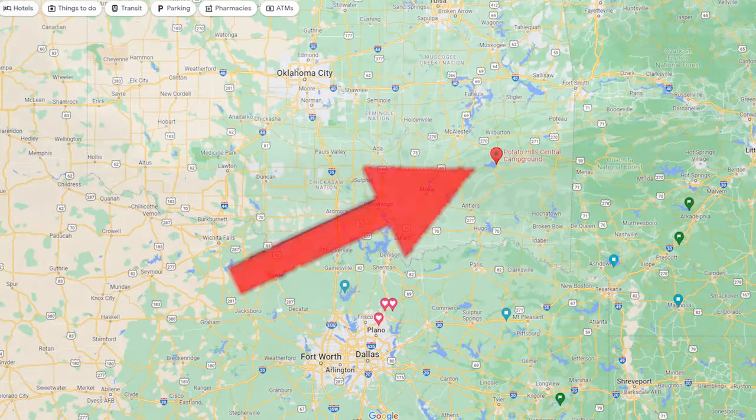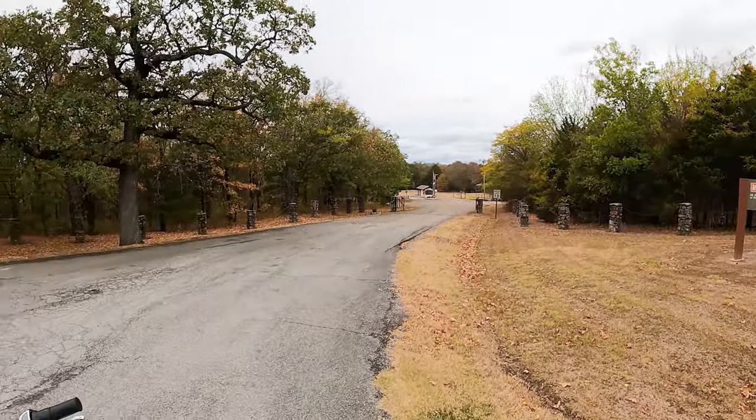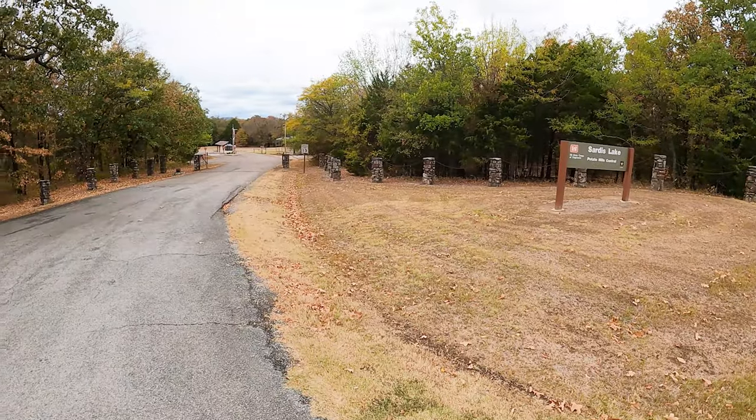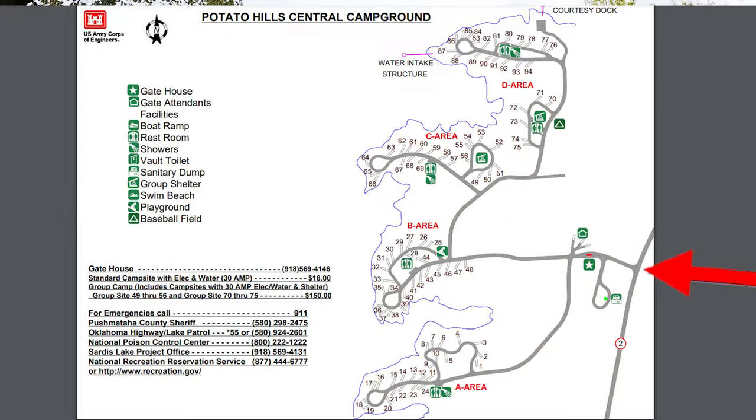Today we are in East Central Oklahoma on Sardis Lake and we are going to explore Potato Hills Central Campground. I gotta tell you, this is a beautiful campground. But don't take my word for it — you'll see for yourself.